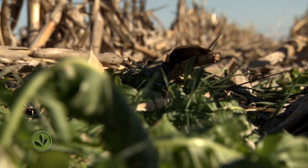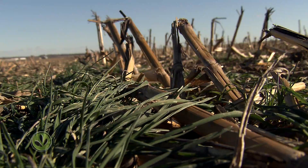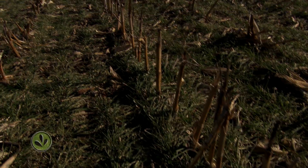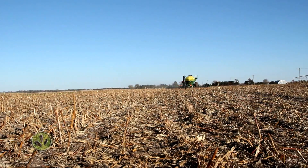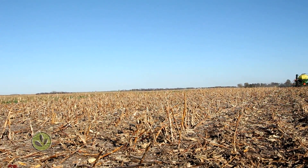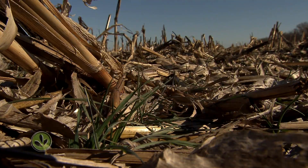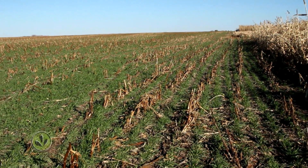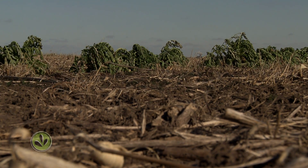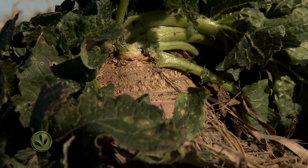They've been used by farmers for hundreds of years, but until the last decade or so, winter cover crops have been mostly planted on only a small portion of available farmland. That's starting to change though. More farmers are using cover crops. According to a national survey, the number of acres farmers are planting with cover crops has nearly doubled since 2011, and a recent survey of 258 Nebraska farmers found 34% of them are using cover crops.